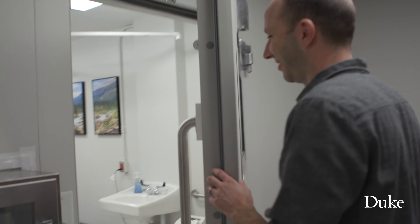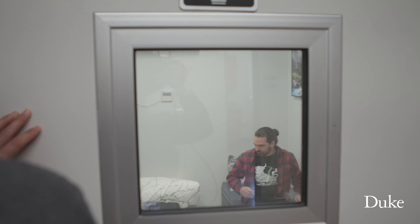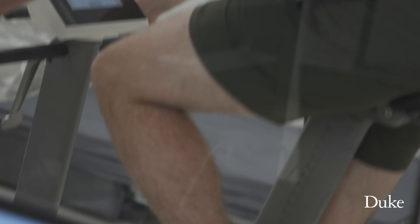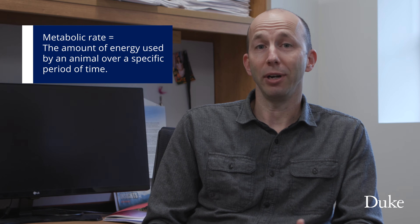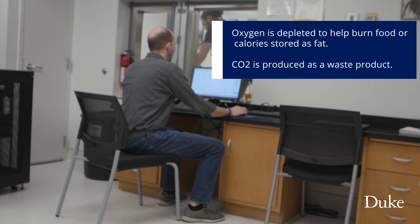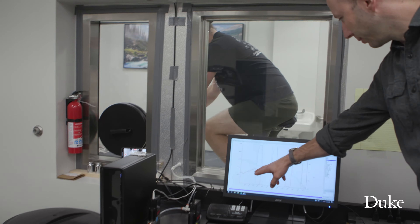Hi, Zane. In a metabolic chamber, we can have someone live in that room — it's like a little dorm room — and have them go through a series of tasks that might mimic what they do in a normal day. Your metabolic rate is all of your body's systems working and burning energy, and we can capture all of that by measuring the oxygen you consume and the CO2 that you exhale, and use that to measure how many calories you're burning each minute.